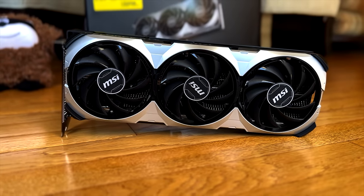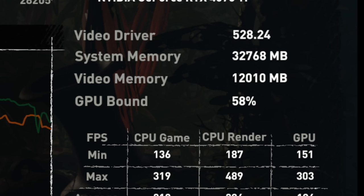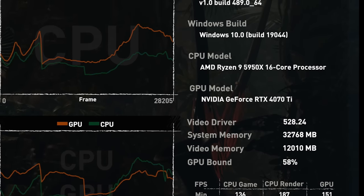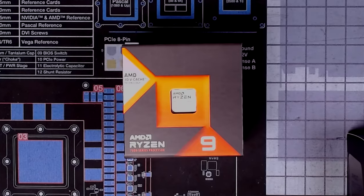The RTX 4070 Ti is a 1440p GPU. When testing that GPU in my last video, I noticed that it was GPU-bound at its target resolution of 1440p, and that was using a Ryzen 9 5950X 16-core CPU. How much of a CPU bottleneck exists, and what CPUs will not be a bottleneck? Let's get into it.